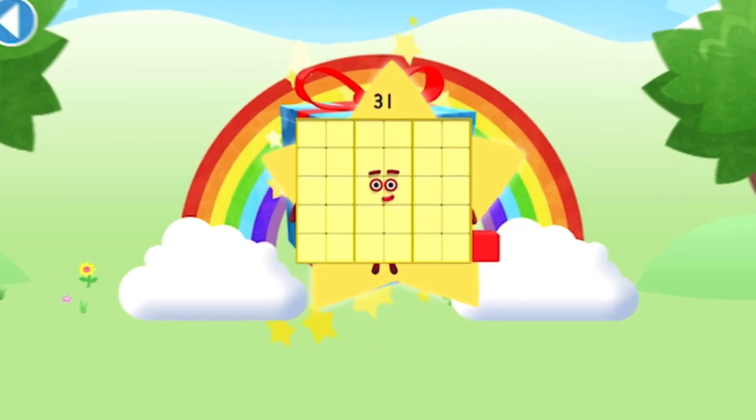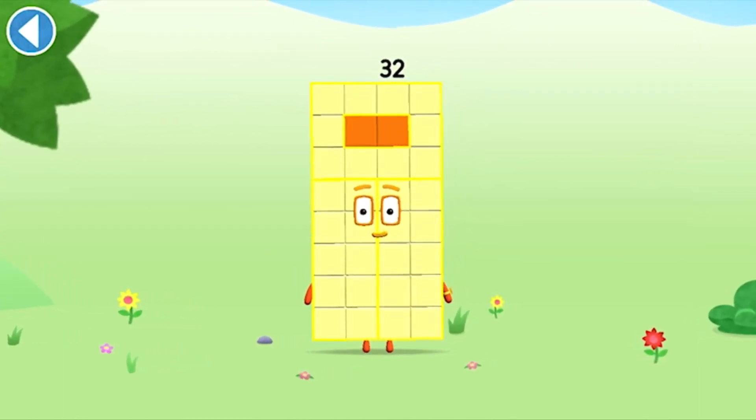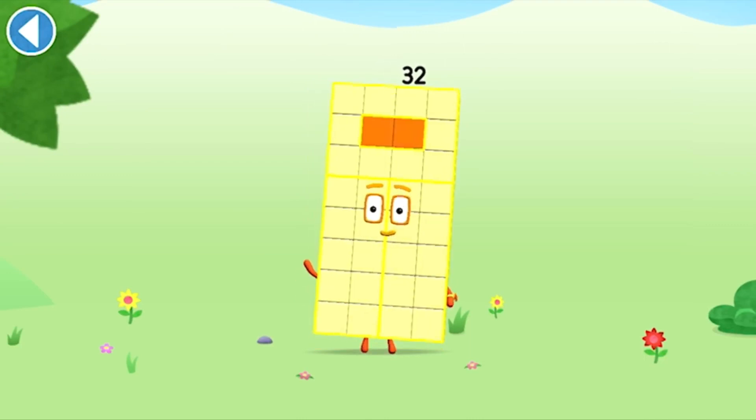You're about to meet number block 32. Can you add 2 to 30 and make number block 32? Drag number block. This is number block 32. This number block is made up of 32 blocks.